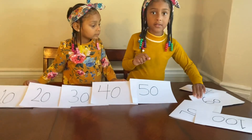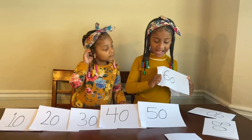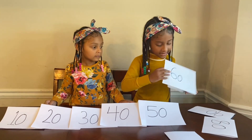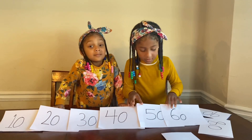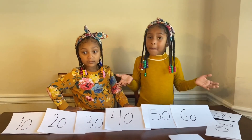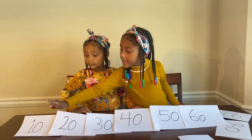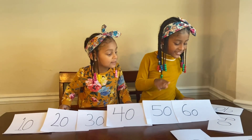Now what comes next? Yes, guys, 60. Okay, now Winta, now we got 10, 20, 30, 40, 50, 60.